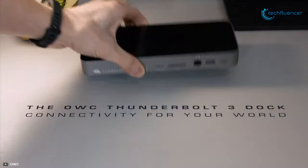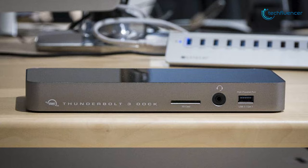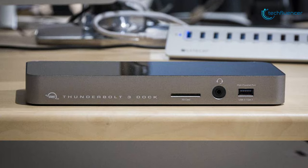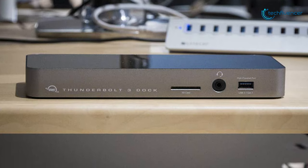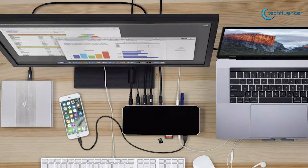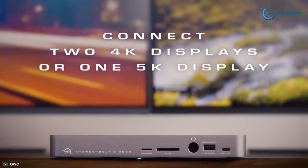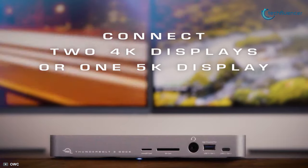Starting at number 5, we have the OWC Thunderbolt 3 dock, designed to provide a combination of ports, convenience and power to your computer. With an integrated pair of Thunderbolt 3 ports, the dock allows a data transfer rate that can reach up to 40 gigabits per second, which is also capable of supporting dual 4K or single 5K display.